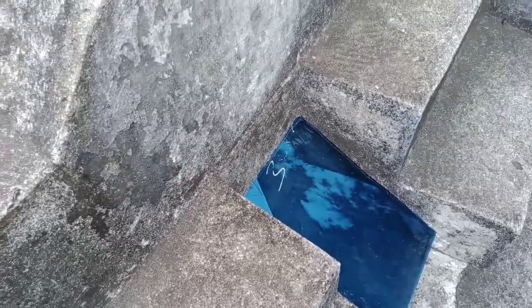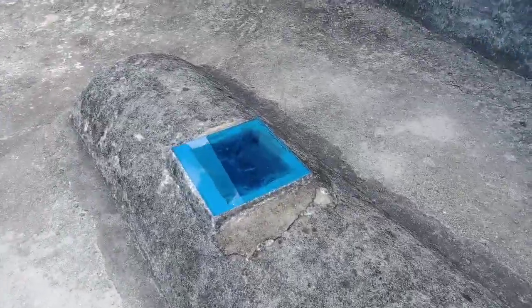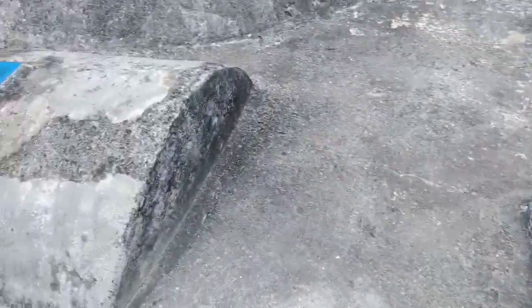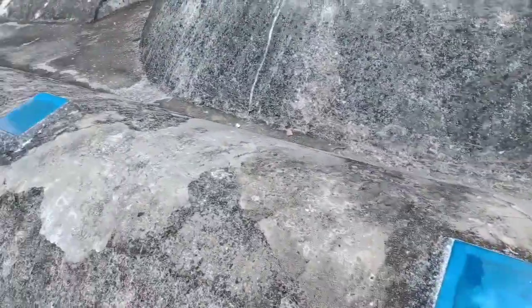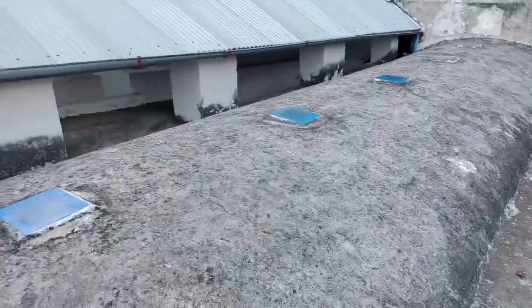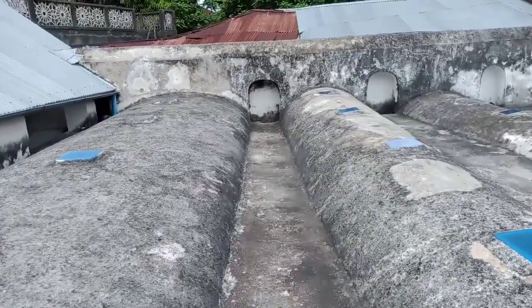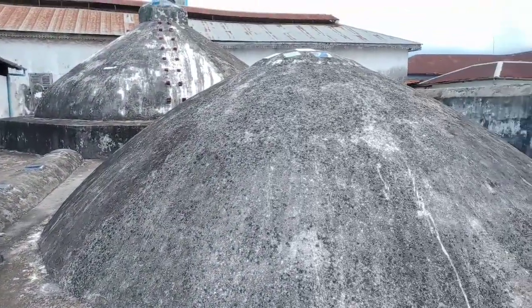These mirrors have been placed here because there was no light. So this was their source of lighting. How interesting is that — super cool.